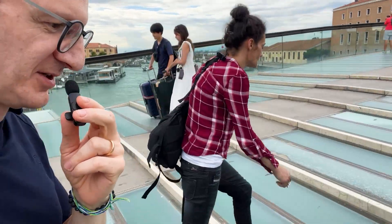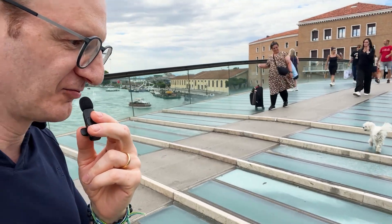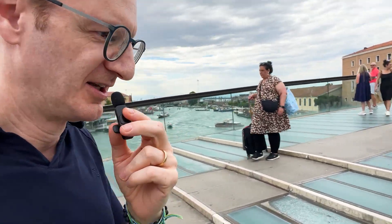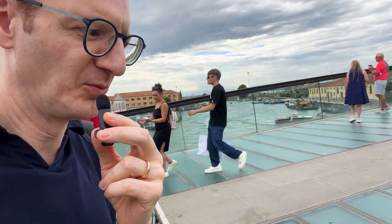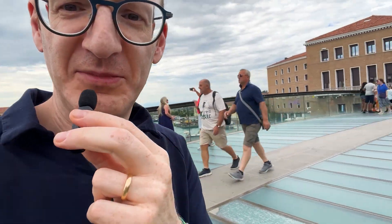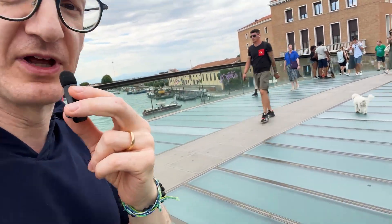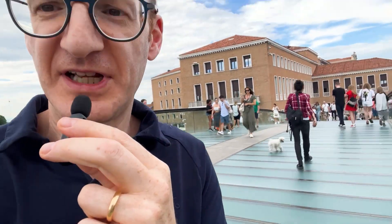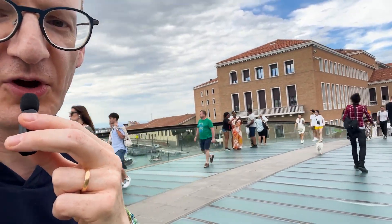As we go up, it's quite interesting because the steps vary — the riser essentially varies in height, which makes for a very odd walking experience. It throws you a little bit when you miss a step. You feel like you missed a step.